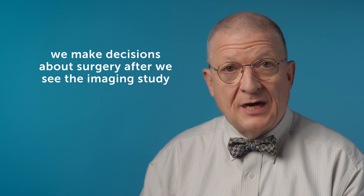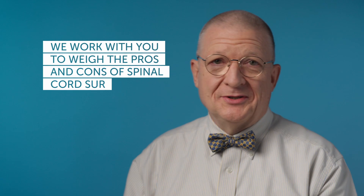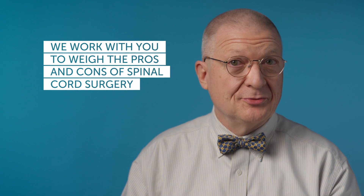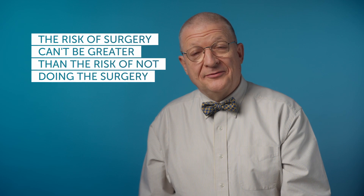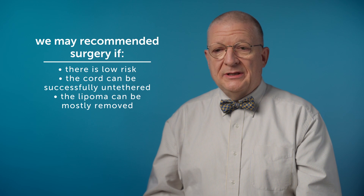From there, you try to make a good decision on what's best for that particular child in terms of operating or holding off and following them closely. After a tethered spinal cord is diagnosed, one has to sit down with the parents and look at the pros and cons of whether to do surgery or not. If the risk of surgery in the surgeon's judgment is actually greater than the risk of not doing surgery — especially in a child that has completely normal function — then we would hold off. But if we think the surgery can be done safely with relatively low risk and the cord can be successfully untethered and the lipoma mostly removed, then we typically recommend operating to release the cord from its attachment.